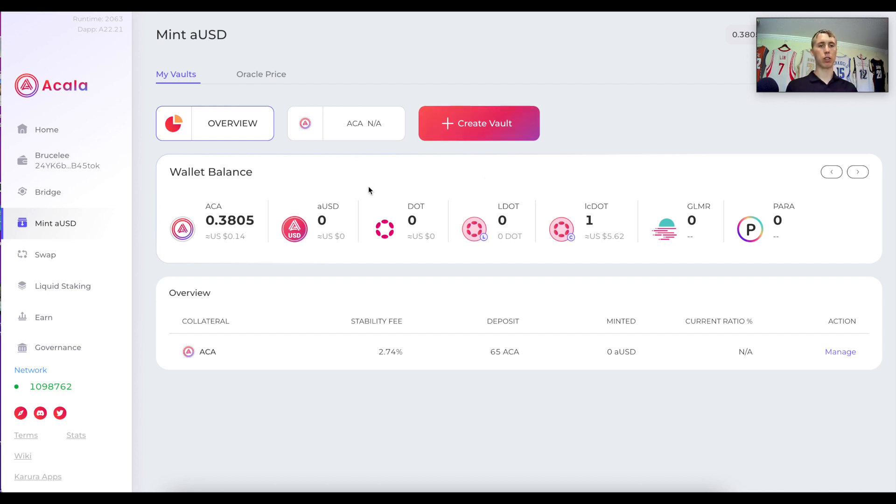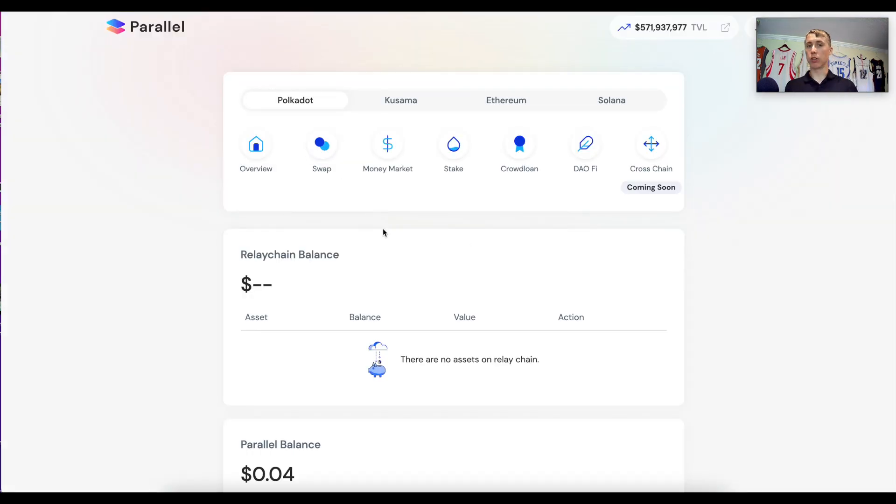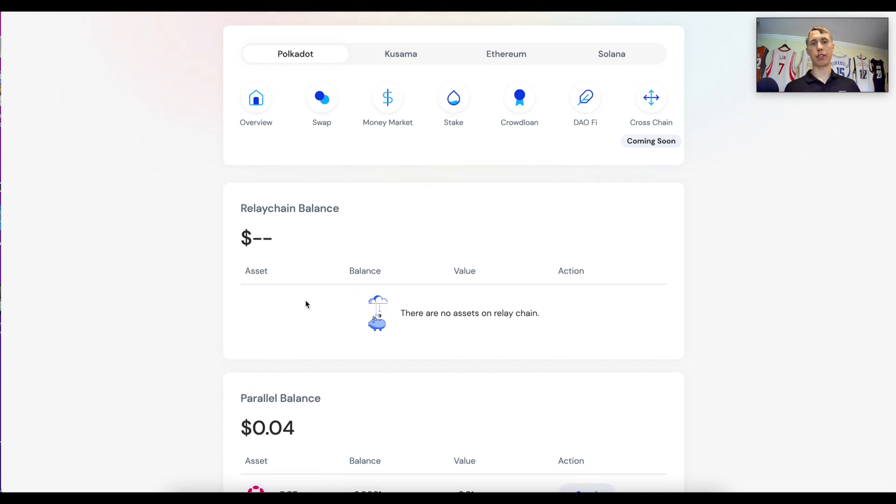I want to show you Acala Network. I've loaded it up to show how it works. If I click the bridge feature, it allows me to bring tokens from Polkadot into Acala. Once I go to Polkadot — the relay chain — I can bring tokens from the main Polkadot chain into any project I want. If I wanted to bridge my DOT tokens out from Acala onto Polkadot, I can do that. Then I can come over to Parallel Finance — it has the same deposit and withdraw UI on the bridge.